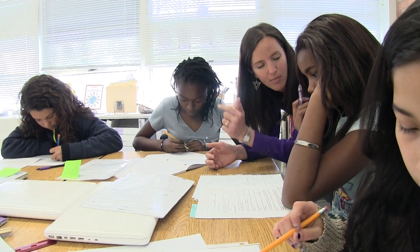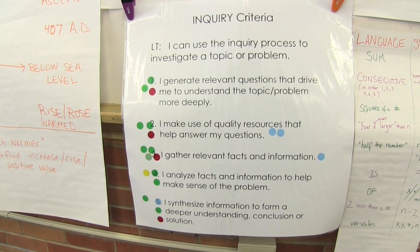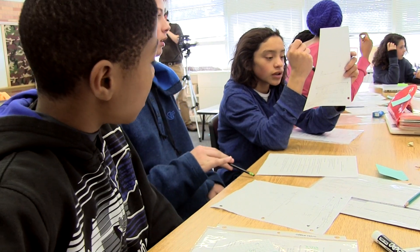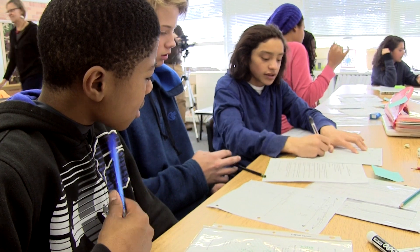As students grappled with the math content, they were explicitly directed to apply the habit of inquiry to their work. I had the students think about: if I'm going to be attacking this type of problem, what do I already know about this math target? What don't I know, or what do I need to know? What are my resources? What is an inquiry strategy I want to try to apply? And so they're choosing from a list that they generated.